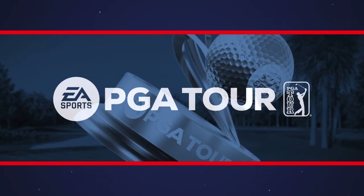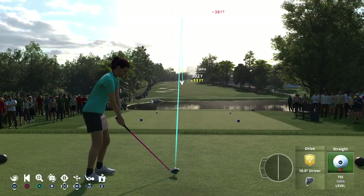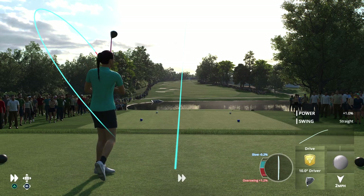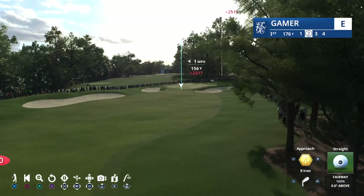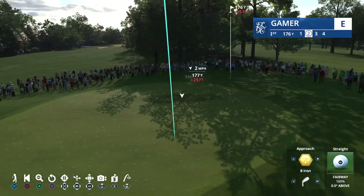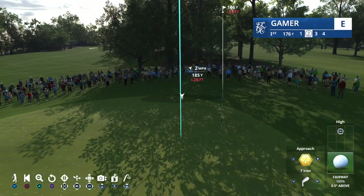I actually think someone that draws the ball has a better chance of playing well around there than someone that fades it. We've seen that, really, of the professionals that have played well there. A lot of the trouble's on the right-hand side, so you want the ball moving away from that. One nine is a little flatter, and the other one's sort of uphill and down dale. But any time you go where Bobby Jones really played most of his golf, you're going to one of golf's oases.